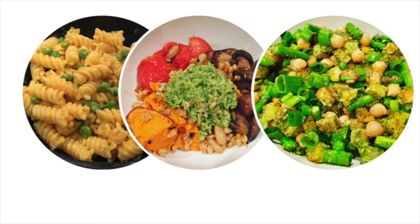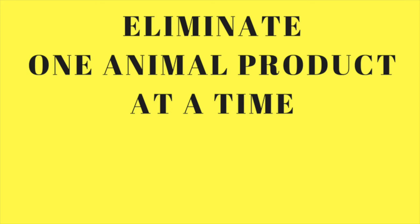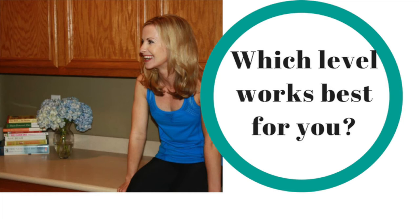For example, with mac and cheese you can make vegan cheese. Or with pancakes, instead of using butter, you could use maple syrup instead. Be creative! The last level would be to eliminate one animal product at a time — for example, you can eliminate fish the first week, dairy the second week, and maybe chicken the third week, and so on. Choose a level that will help you stick with a vegan diet for the entirety of your life.